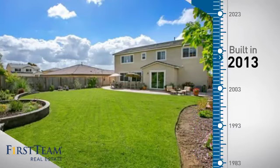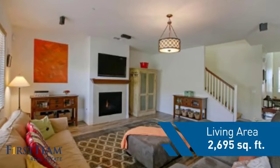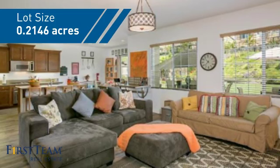This property was built in 2013 and features over 2,600 square feet of space, giving you a spacious layout to play host or kick back and relax after a long day.